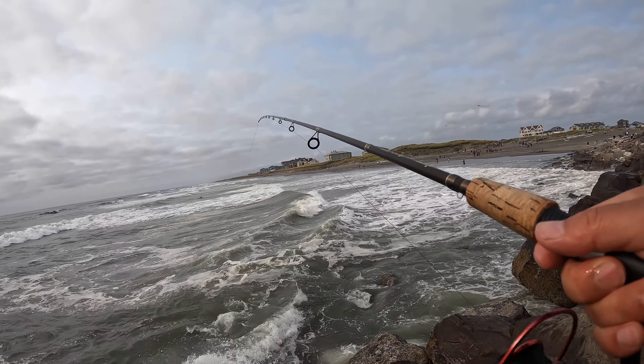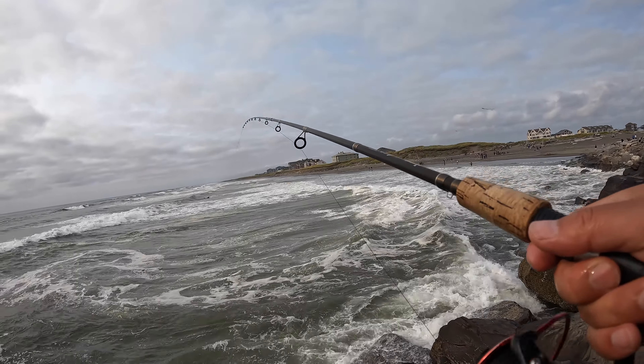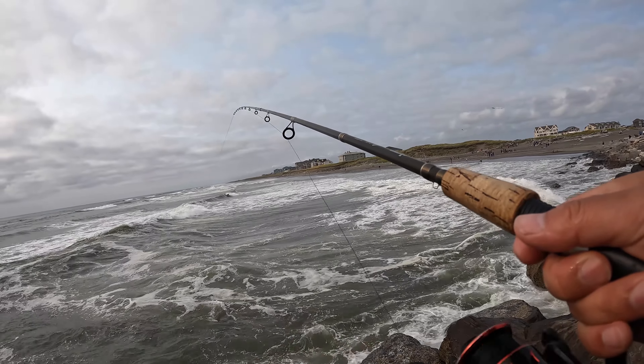Hey guys, Basu here. Today I'm at the jetty again, of course targeting rockfish, and hopefully we can catch some off this jetty. I've caught many black rock bass and rockfish in the last few years, and some lingcod. Haven't been here for almost over a year, and today I come back. Hopefully we can get some black rockfish. As always, let me show you guys my gear for today.